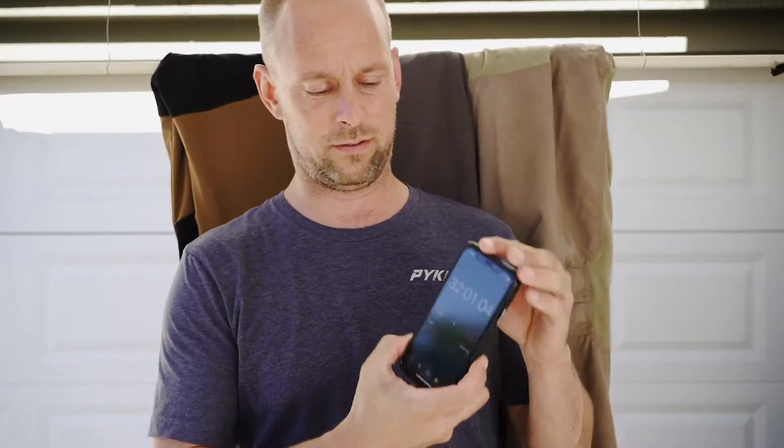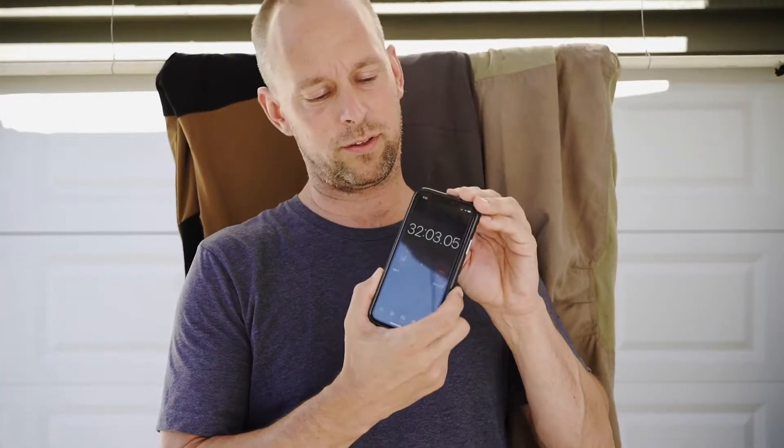We just crossed the half-hour mark. We're at 32 minutes into this experiment and I thought I'd show you the results of where we're at here.